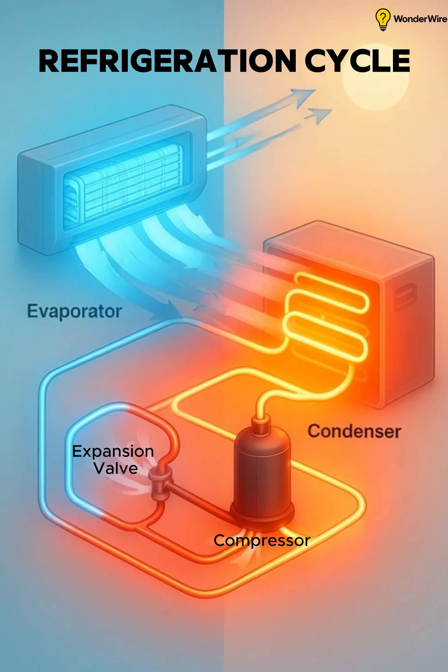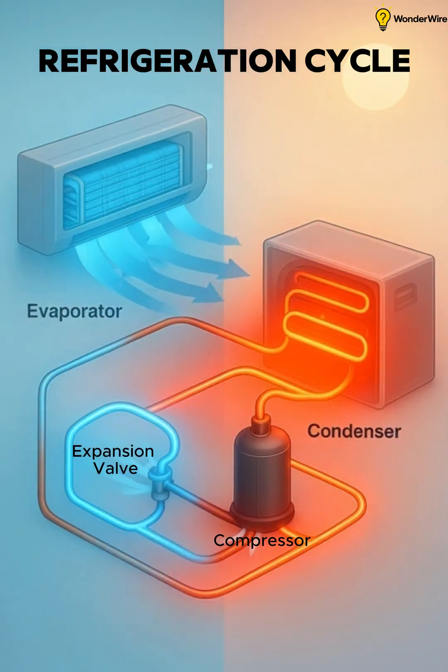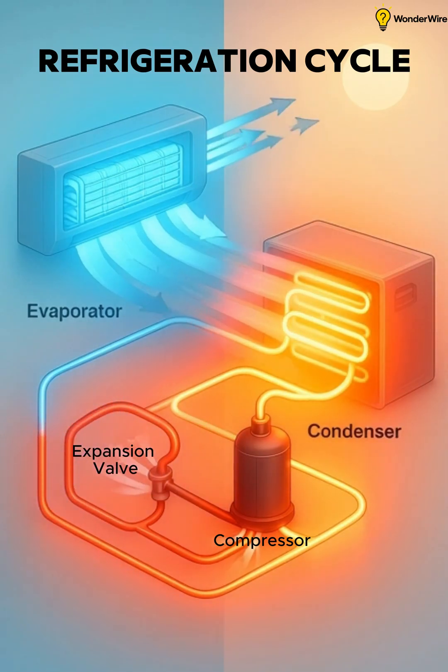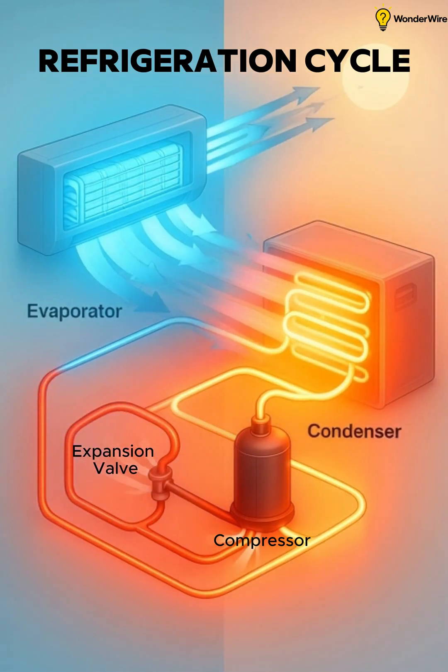The refrigeration cycle is a closed circuit with four main parts: compressor, condenser coil, expansion valve, and evaporator coil. The refrigerant keeps changing between gas and liquid form to move heat.